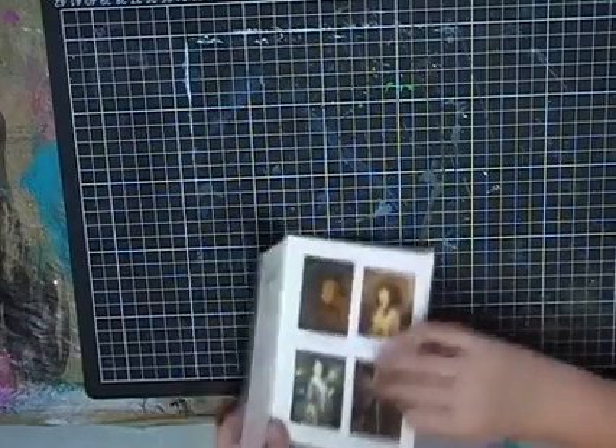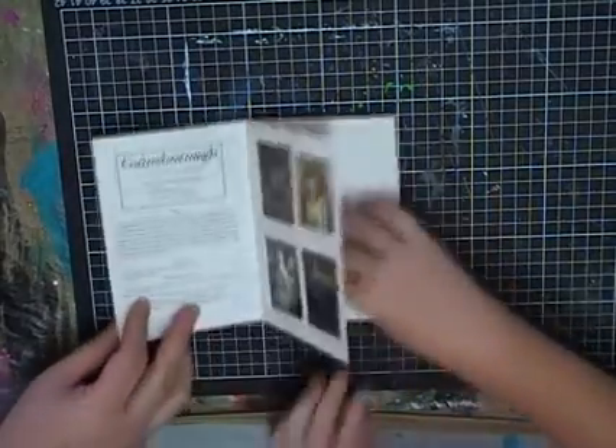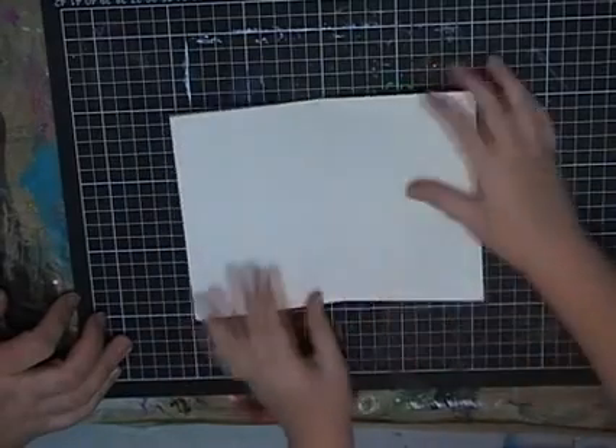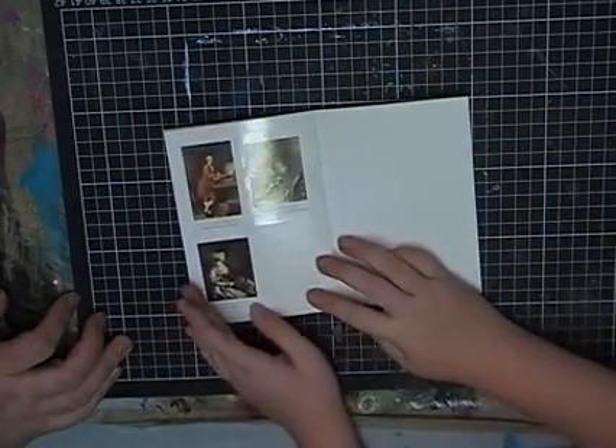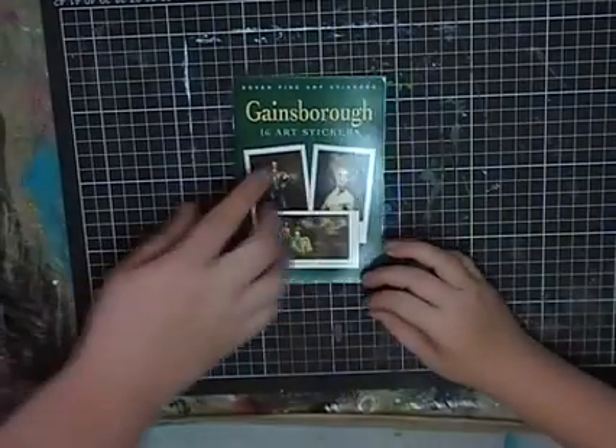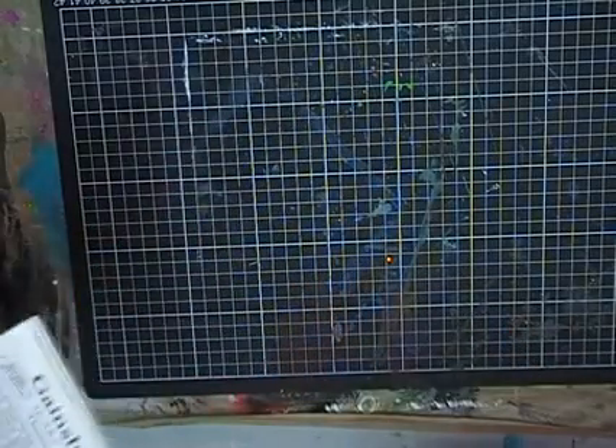You know how we have those stickers? They're actually out of here — oh, there are heaps of other ones in here. They look like all little stickers of artworks. What's it say on the front of the book? 'Gainsborough... 16 art stickers.' Thank you — they'll come in handy!